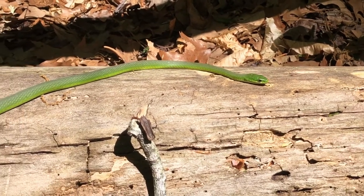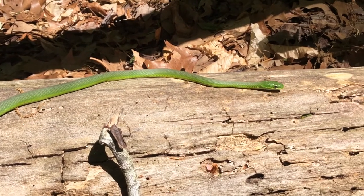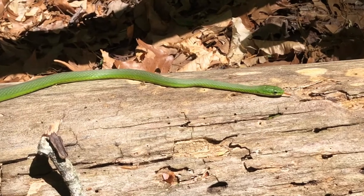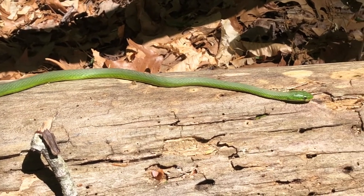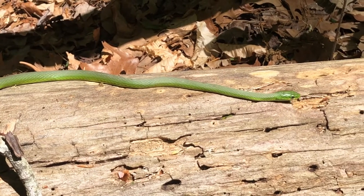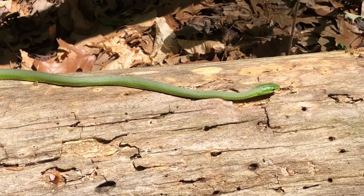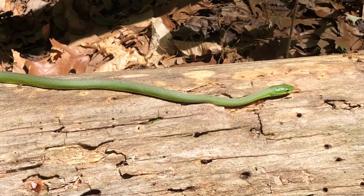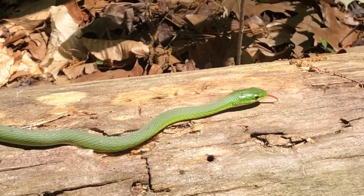When approached, Rough Green Snakes will typically freeze and sway their bodies, as if perhaps mimicking a branch blowing in the wind. If further threatened, they will quickly flee for shelter. Occasionally, when threatened, they will open their mouth to display the dark interior, but these snakes rarely, if ever, bite in defense.